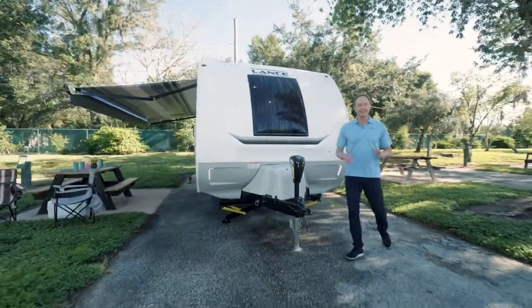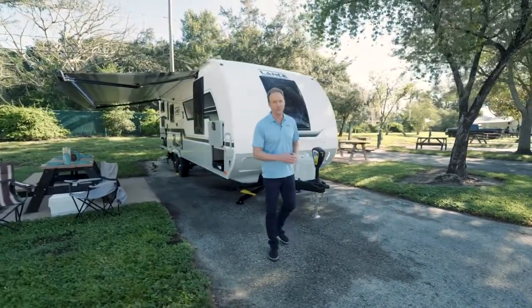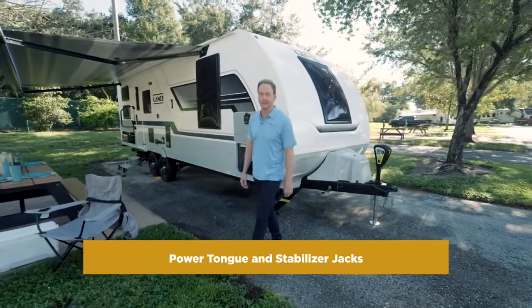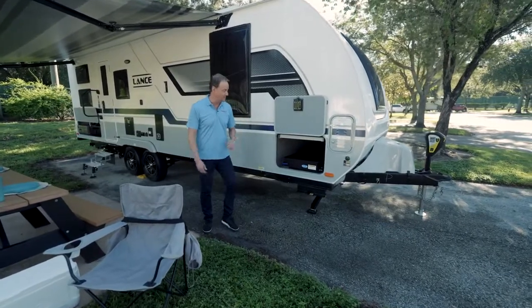Hey everybody, Art Edmonds here at Lazy Days checking out the 2022 Lance Travel Trailer 2445. It comes complete with a power tongue and power stabilizer jack. It also is a Four Seasons RV with a heated and enclosed underbelly.